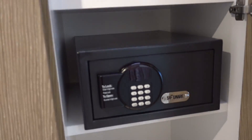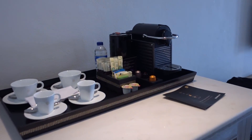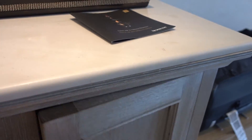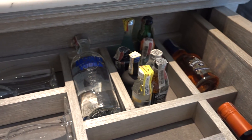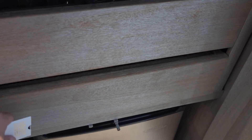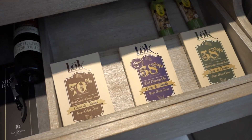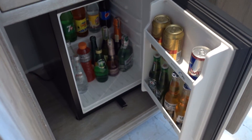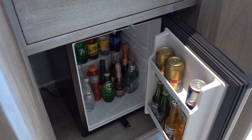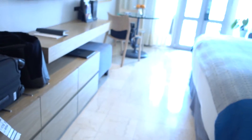The in-room safe is here, along with shoe shine service, luggage rack, bathrobe, extra pillow, a Nespresso machine, and the minibar. The minibar has a nice selection of alcohol in proper bottles. There are also some snacks — sprinkles and local chocolate. Interestingly, the French champagne here is actually from Spain, which is a bit surprising for a French brand.